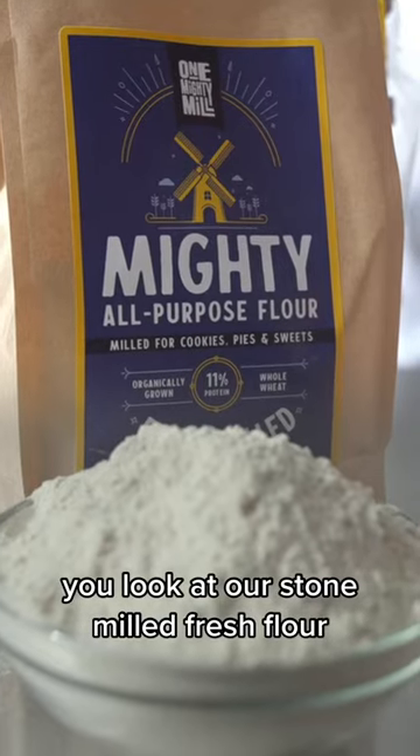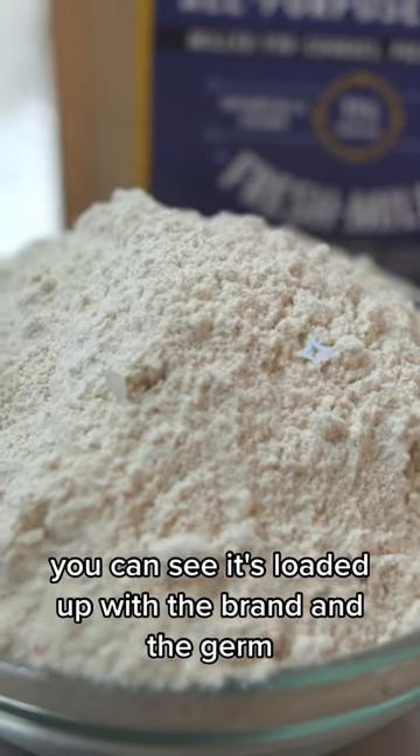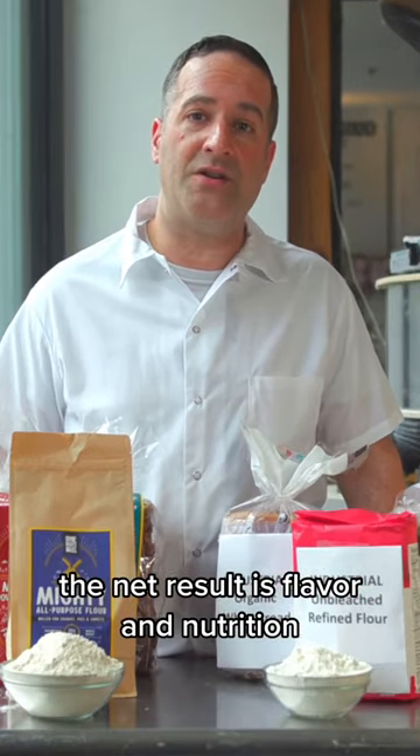You look at our stone milled fresh flour you can see it's loaded up with the bran and the germ. Dark tan color. The net result is flavor and nutrition.